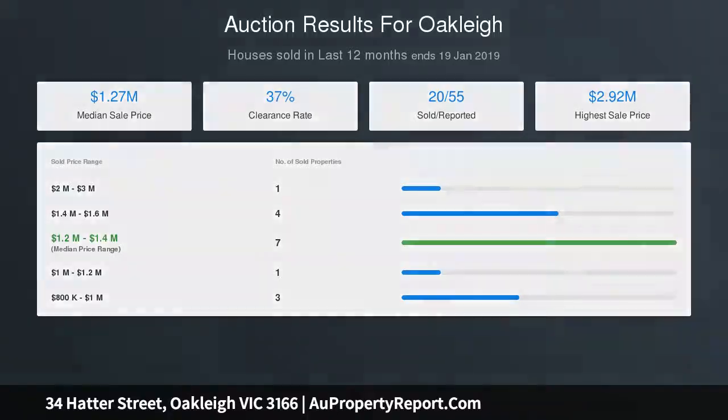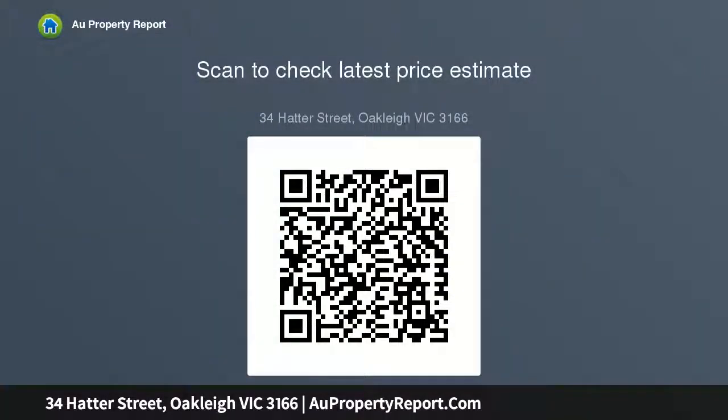Disclaimer: we have in preparing this document used our best endeavors to ensure that the information contained in this document is true and accurate, but accept no responsibility and disclaim all liability in respect to any errors, omissions, inaccuracies or misstatements in the description.